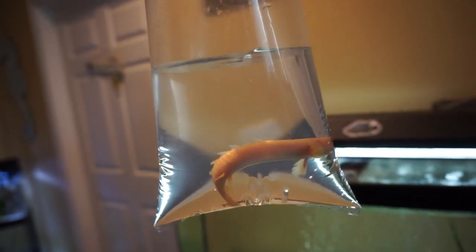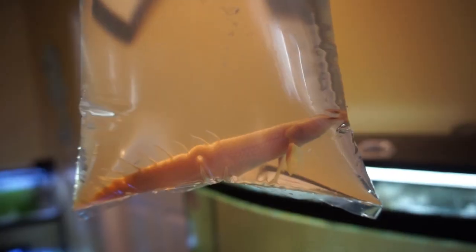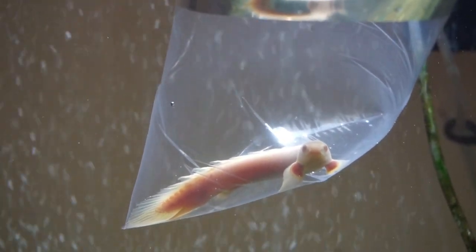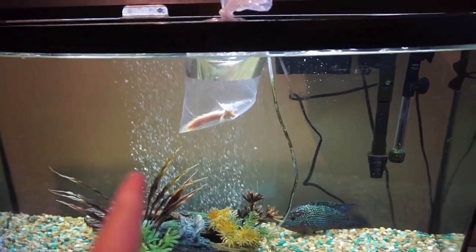Check him out. Looking good. He's not huge — he's got a little size to him, but he's not really, really big. That guy is looking really, really good in here. I'm going to let this guy start acclimating and we'll come back in about 20 minutes or so to put him in the tank. He is looking really, really nice. The Jack Dempsey, he's pretty freaked out — he doesn't like it when I add new fish in here.